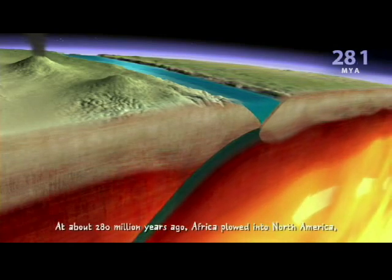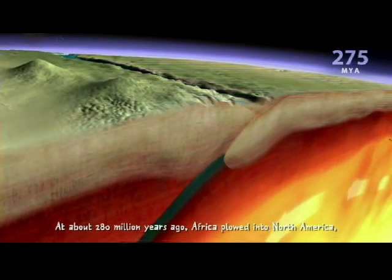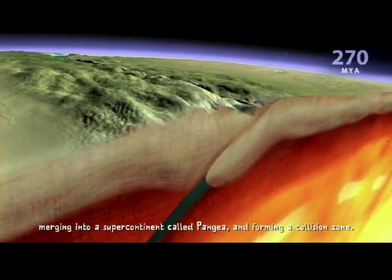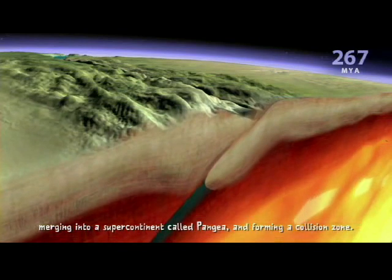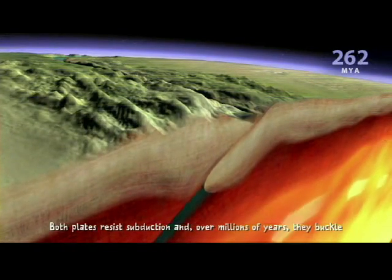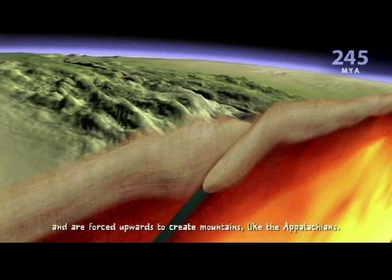At about 280 million years ago, Africa plowed into North America, merging into a supercontinent called Pangaea and forming a collision zone. Both plates resist subduction, and over millions of years, they buckle and are forced upwards to create mountains, like the Appalachians.